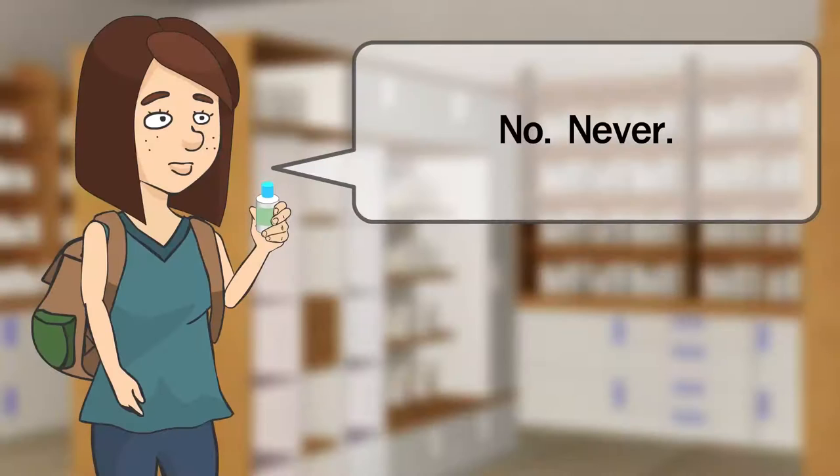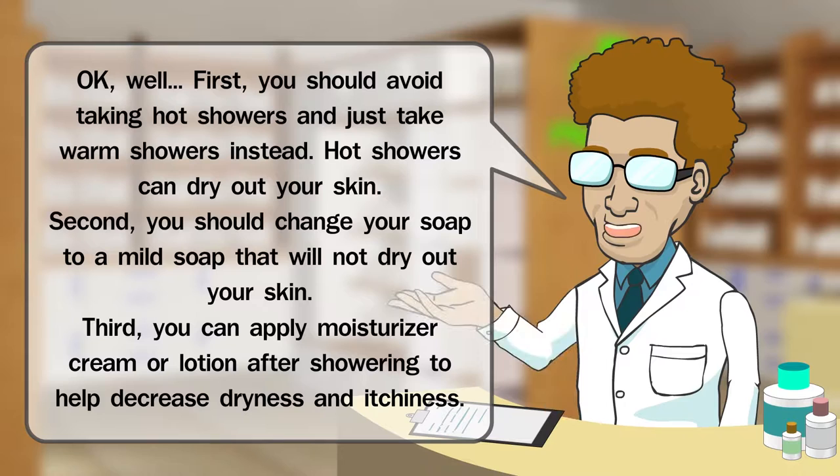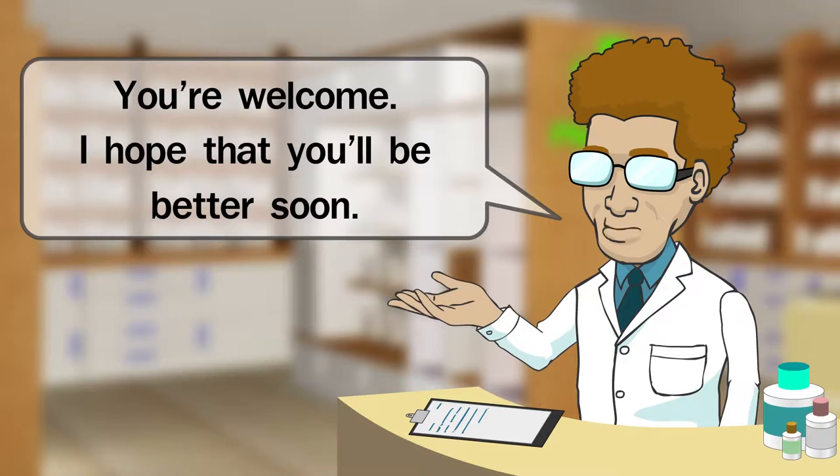Well, first, you should avoid taking hot showers and just take warm showers instead. Hot showers can dry out your skin. Second, you should change your soap to a mild soap that will not dry out your skin. Third, you can apply moisturizer cream or lotion after showering to help decrease dryness and itchiness. Okay. Thanks for the advice. You're welcome. I hope that you'll be better soon.